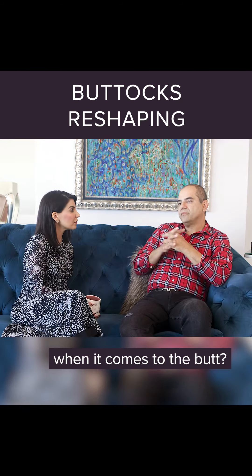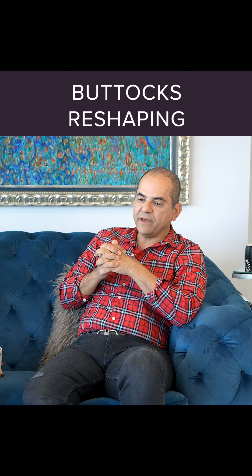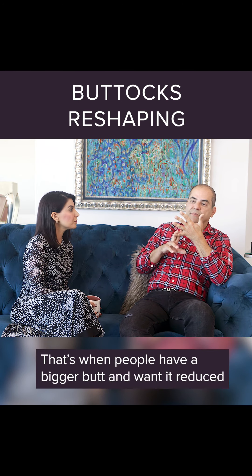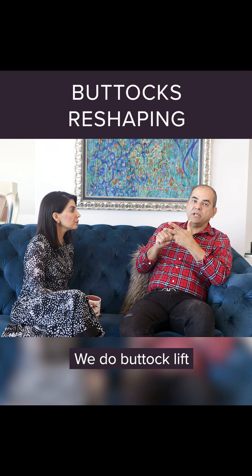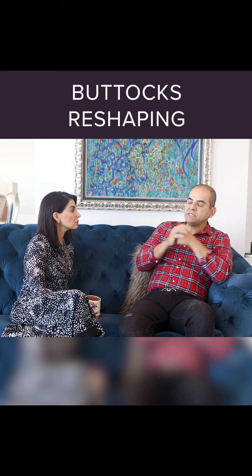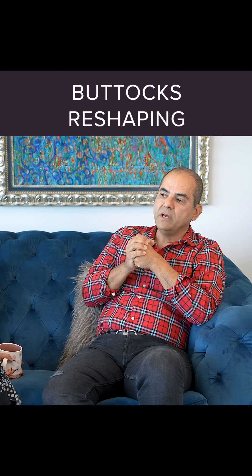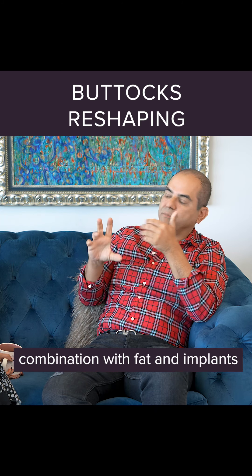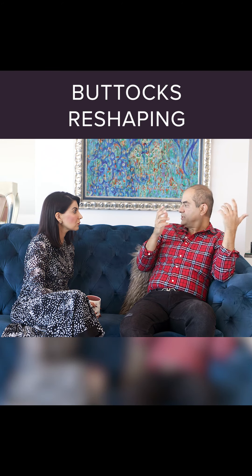When it comes to the butt, I've been doing Brazilian butt lifts since 2005 and other buttock procedures. We do buttock reduction — that's when people have a bigger butt and they want it reduced. We do actual buttock lifts where we cut and lift the buttocks. We do buttock augmentation with implants, buttock augmentation with fat, combination of fat and implants, and buttock reshaping.